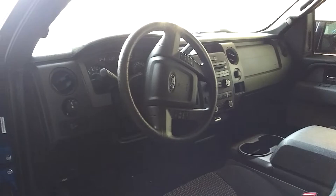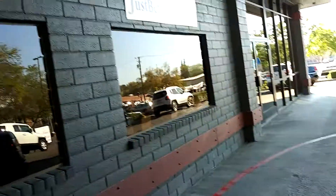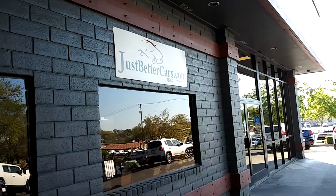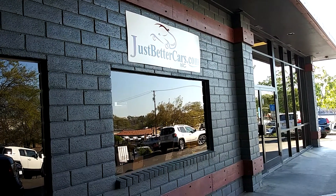This thing is not going to last. Once again, a 2014 with only 19,000 and change on the miles. We're here at Just Better Cars in Roseville, 901 Riverside Boulevard. Come on by and get this before somebody grabs it. Thanks, bye.